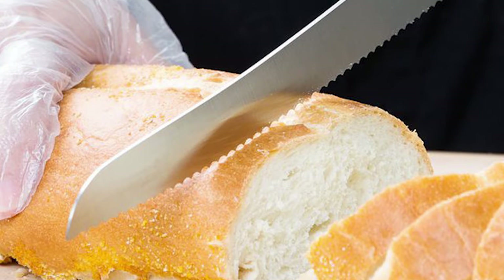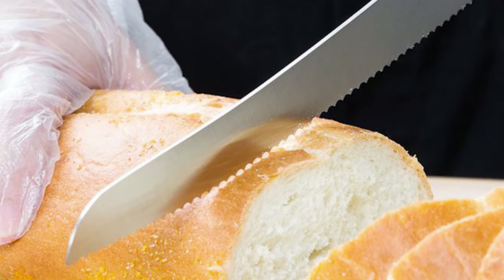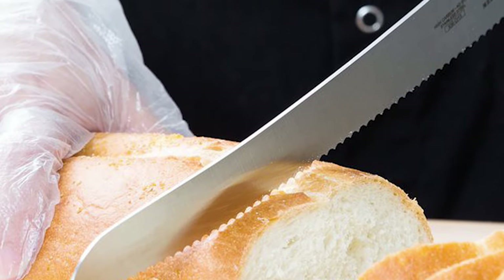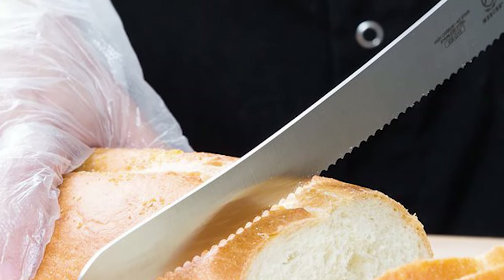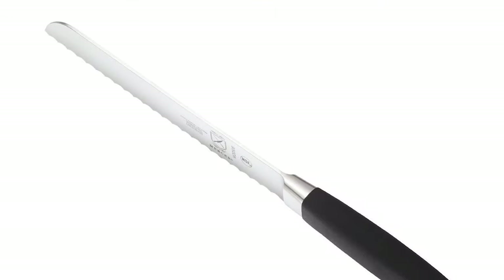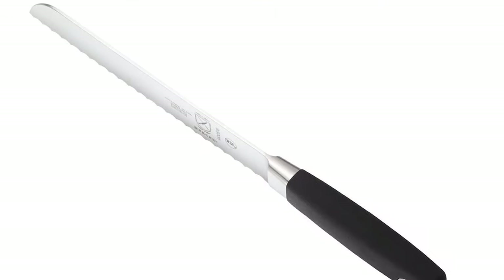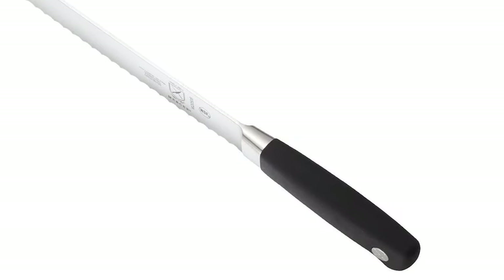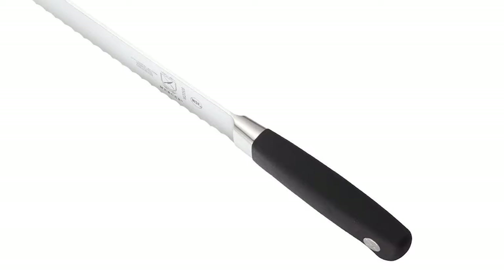The taper-grind edge of the blade is polished by hand, and its substantial bolsters provide helpful balance. The black non-slip santoprene handle makes Genesis knives comfortable and secure in the grip, improving efficiency and safety in the kitchen. This knife should be washed by hand for best results. Lastly, it carries Mercer's one-year warranty.